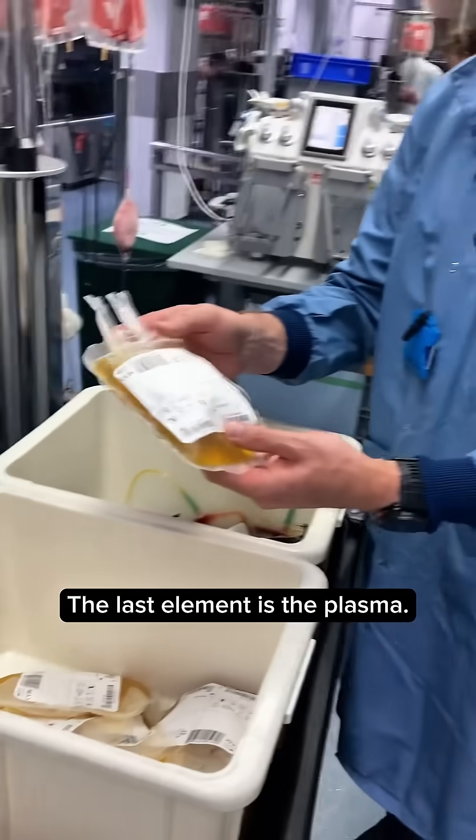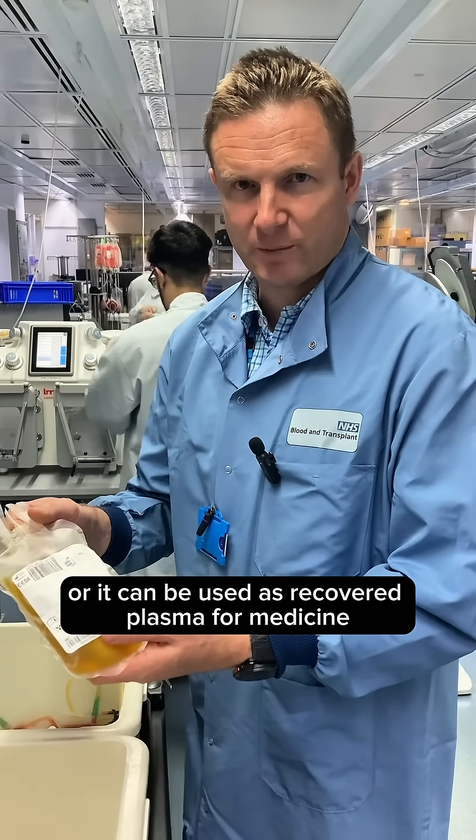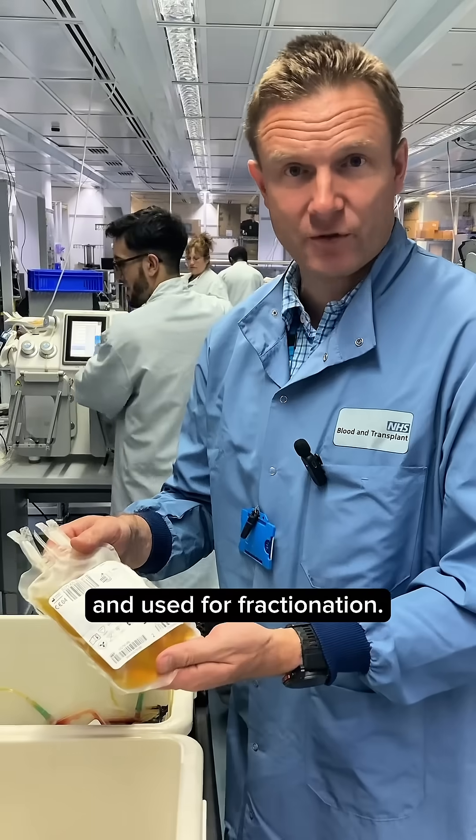The last element is the plasma. The plasma can be used as fresh frozen plasma, or it can be used as recovered plasma for medicine and fractionation.